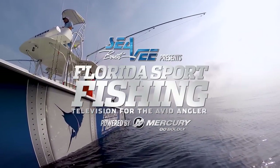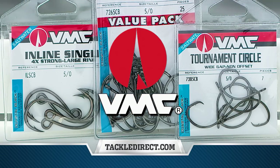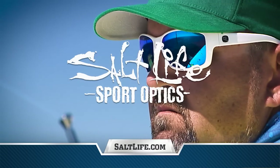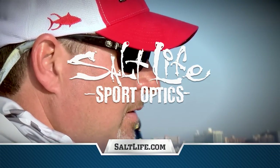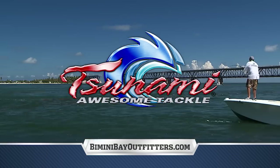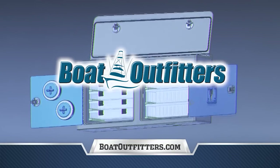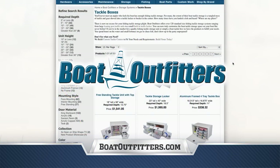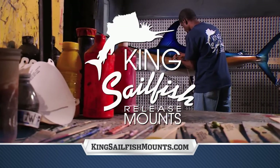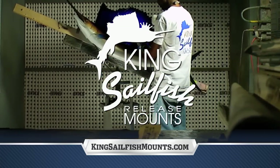Florida Sportfishing TV proudly utilizes and endorses VMC Coastal Black Hooks, engineered to withstand the harshest saltwater environments. Salt Life Optics — Italian style and Zeiss lenses provide unparalleled contrast and clarity for finding fish faster. Tsunami — a complete line of tackle and tools designed for maximum fish catching success. Boat Outfitters — a huge selection of tackle storage systems to keep your gear organized and your lines tight. King Sailfish — providing anglers worldwide with the finest fish mounts. Visit kingsailfishmounts.com and order your trophy today.